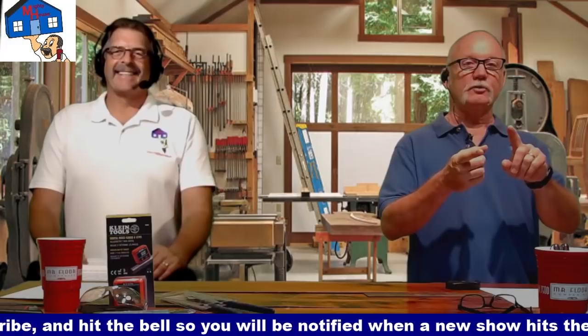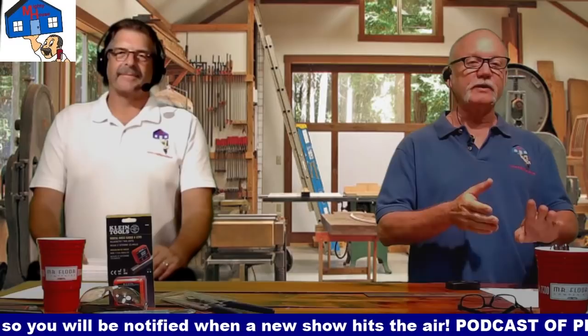All right, we're back. And make sure you subscribe, click the bell, and if you want to leave a note down below, go ahead and do that. And send us an email, because Rich loves getting emails — rich at mightyhouse.net.